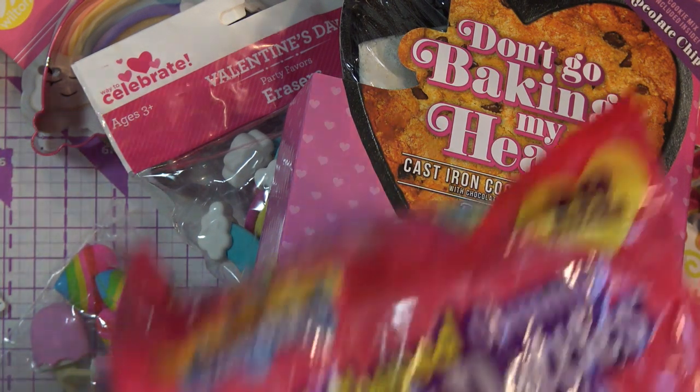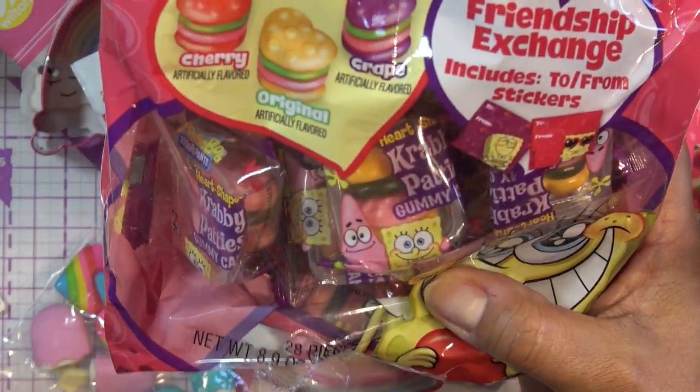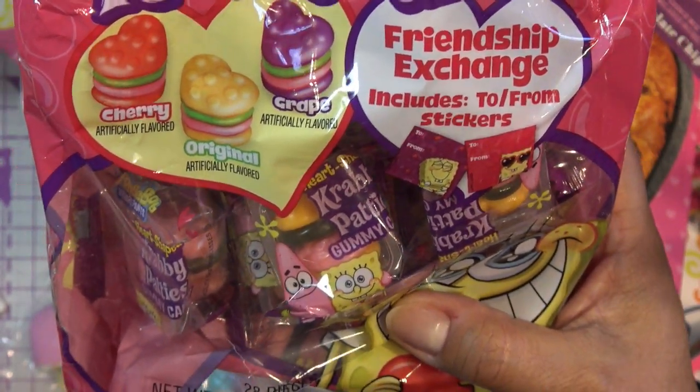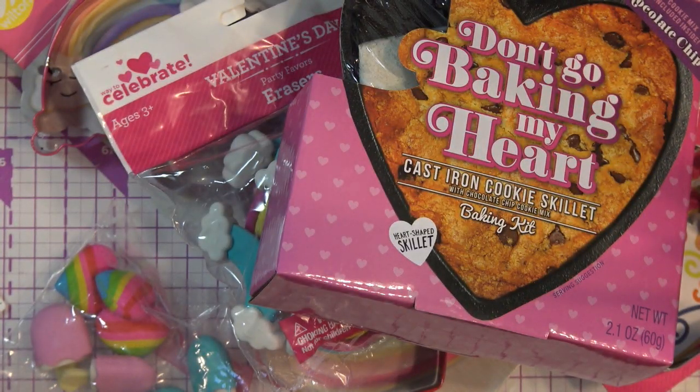They also had these Krabby Patties that are heart shaped — how are you not going to get heart-shaped Krabby Patties? They didn't have a huge bag so I had to buy two smaller bags. And it comes with stickers — two stickers, which I didn't know. So I guess there's another Valentine, but that's not why I bought those.